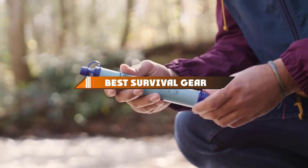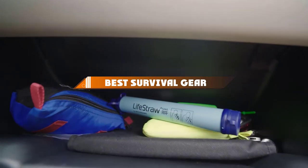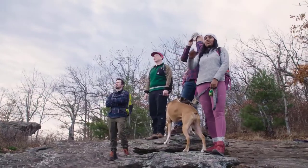Hello guys, in today's video we're going to present to you the top 10 best survival gear available on the market today. We made this list based on our personal preference and sorted it based on their features, prices, quality, durability, and reputation of the manufacturers.